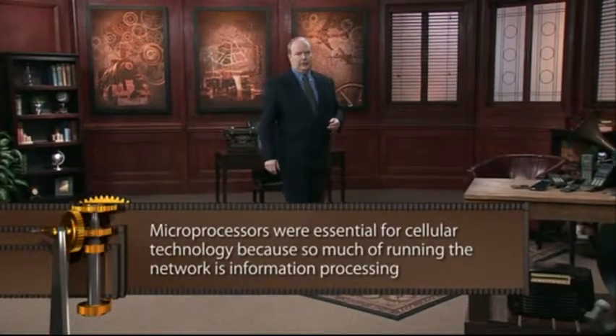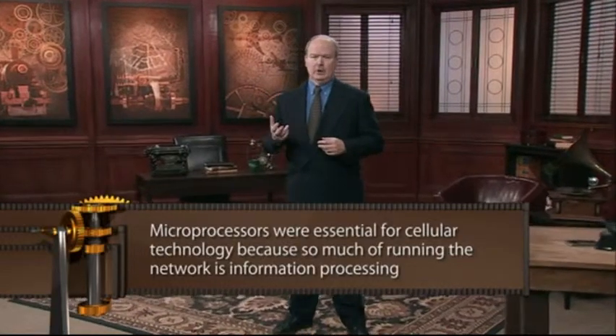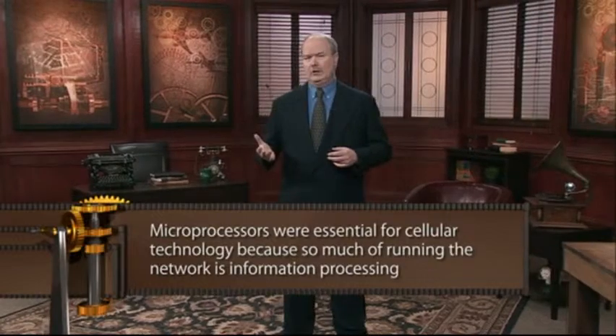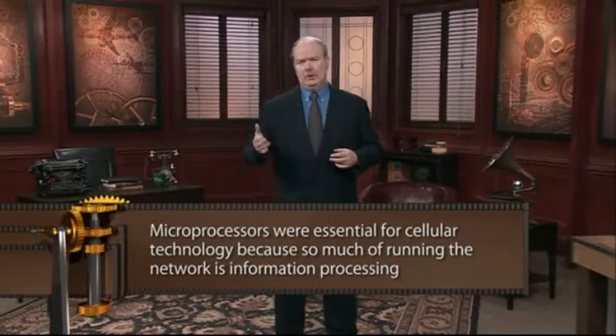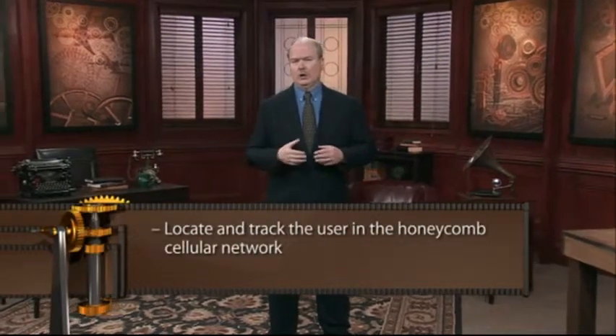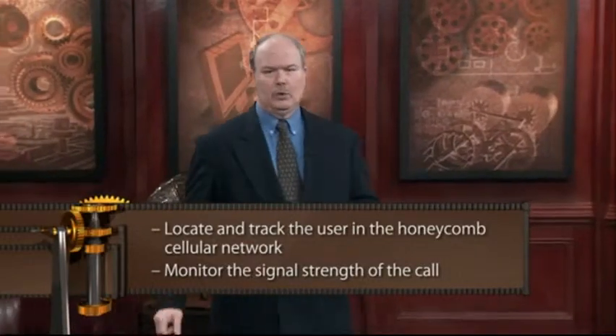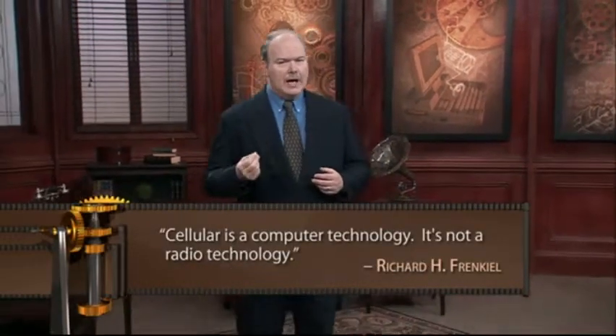Once the regulatory hurdles had been cleared, Richard H. Frankel and Joel Engel, both at Bell Labs, turned to developing the electronics needed for the system. They were helped by the significant fact that microprocessors — chips — were becoming more powerful and dropping in price. Microprocessors are essential for cell phone technology because so much of running the system is information processing. Computers are needed not only in the central office, but also at each cell tower and in each phone — all of those microprocessors are needed to locate and track the user in the honeycomb cellular network and to monitor the signal strength of the call. As Frankel pointed out, cellular is a computer technology, not a radio technology.